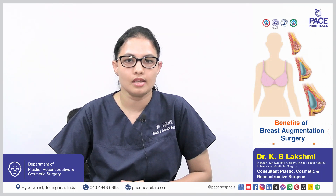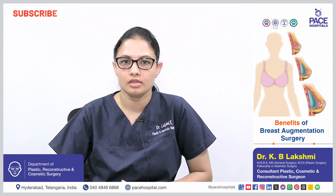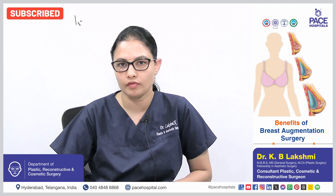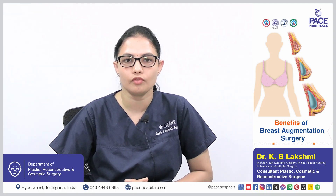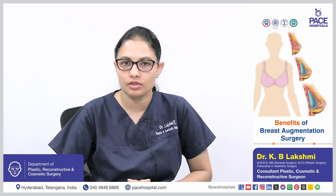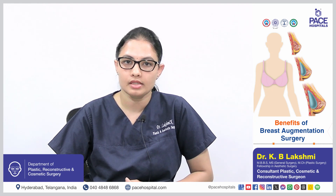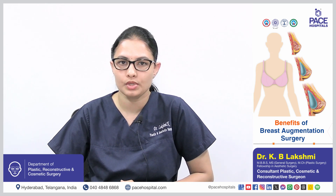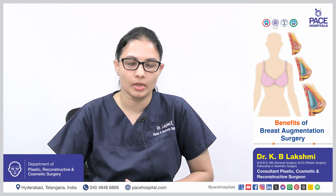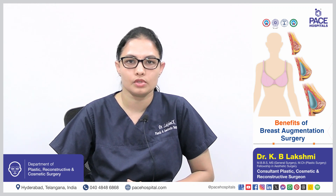Usually the results are long-lasting. Breast augmentation improves self-esteem and confidence, the size, shape, and symmetry of the breast. There are also more wardrobe options and better cleavage after the procedure.